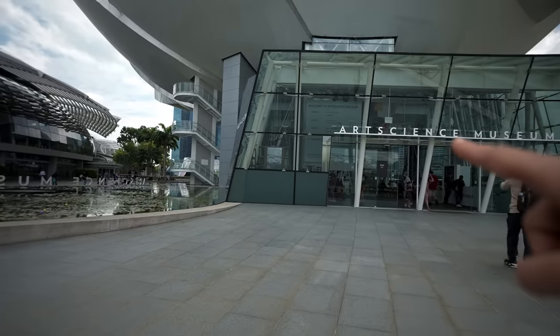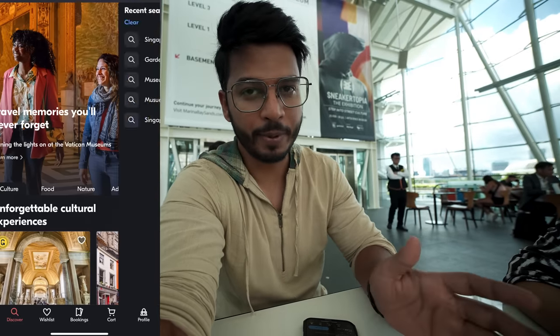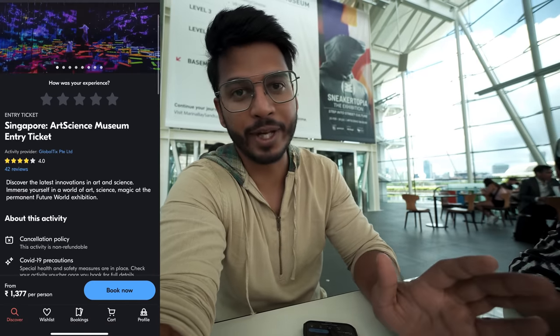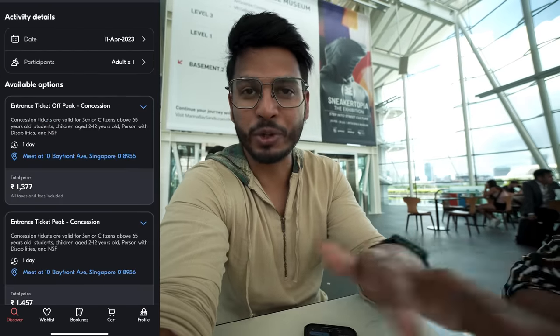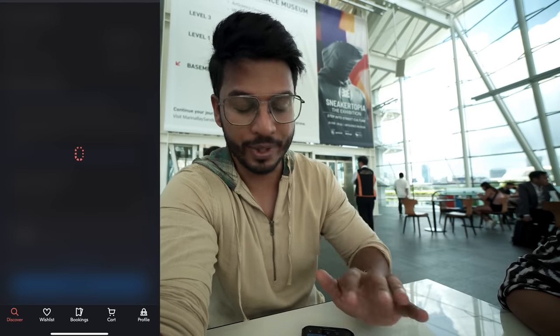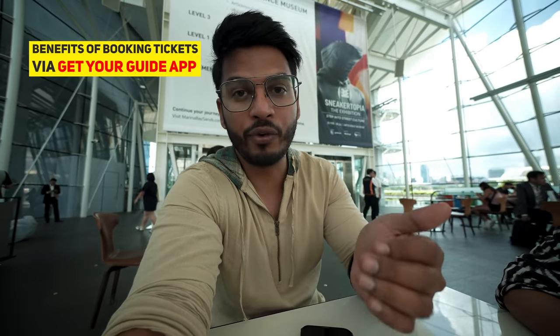Now we're at the Arts & Science Museum building. I left my bag at the counter because tripods are not allowed inside. I booked our tickets through Get Your Guide — it's an app and also available on the website. I booked 15–20 days in advance so there's no stress. Like in Dubai, the Museum of the Future sold out and many people couldn't get in. You can also cancel up to 24 hours before for a full refund.